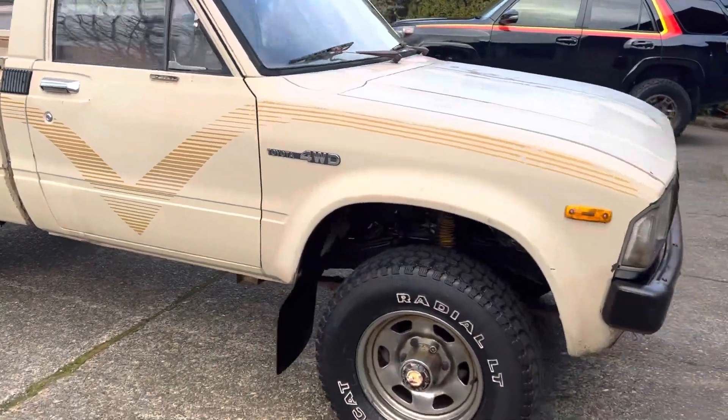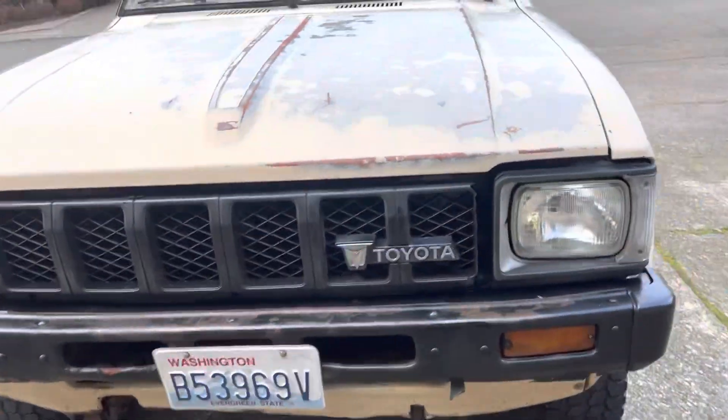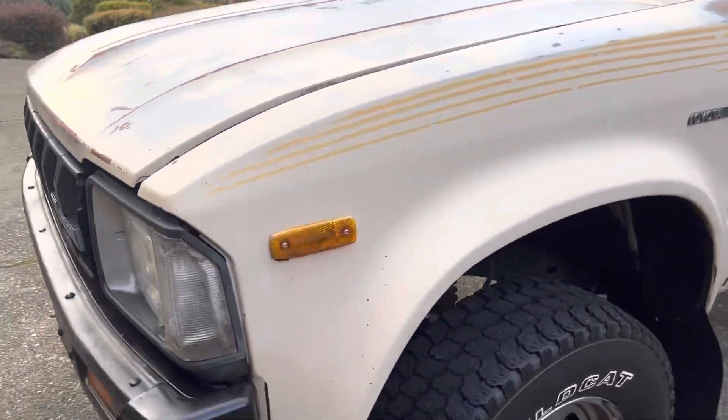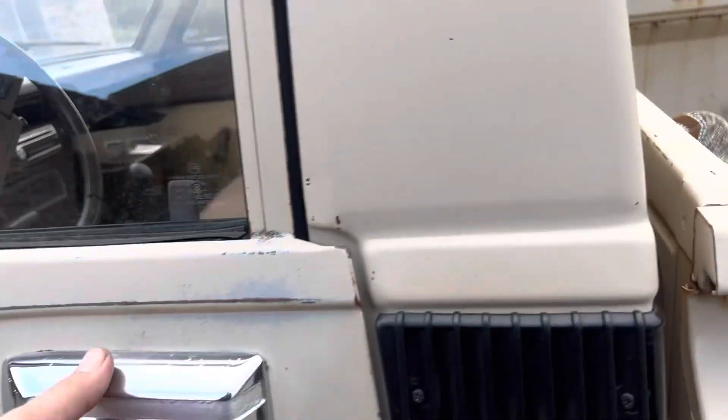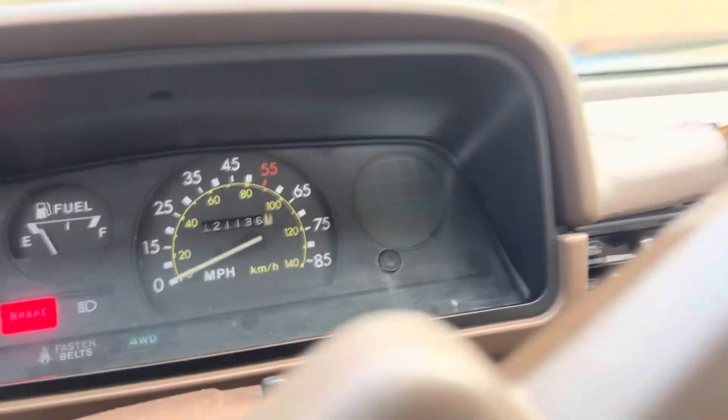Got the original stickers on it, front bumper. Digital wheels, 121,000 miles. Headliner's in good shape.